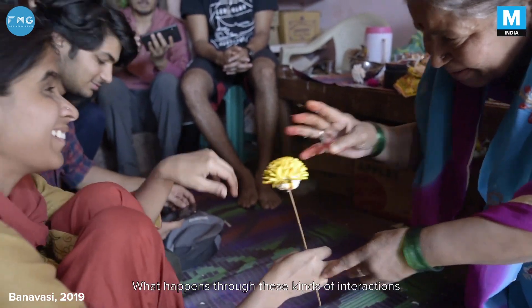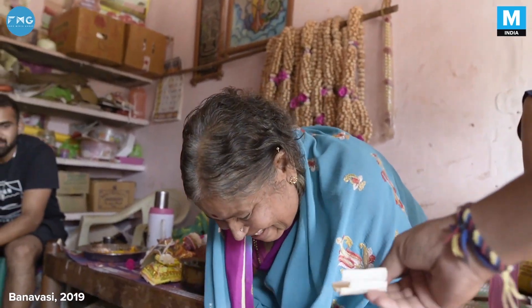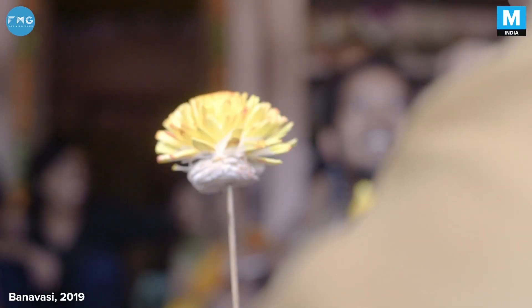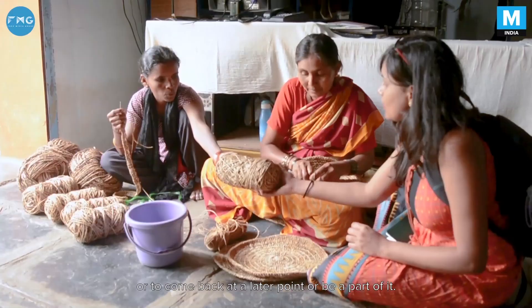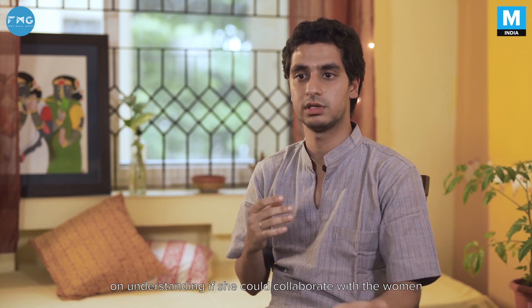Through these interactions, the spaces for conversation increase massively. Our participants themselves start to wonder, how do I give back? One aspect is identifying design possibilities in the village — if there is a project that involves building something, a participant might choose to stay back or return later. For example, one participant was very keen to collaborate with the women of the village on a project around sustainable menstruation.